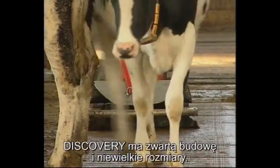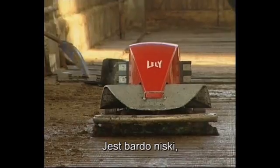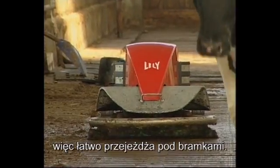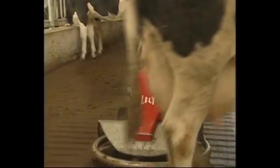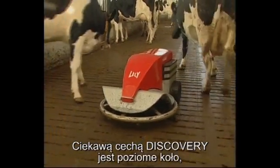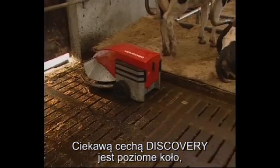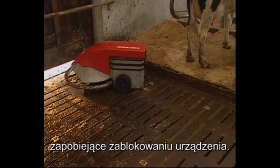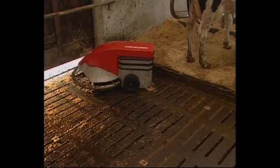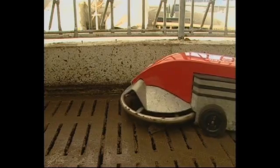The Lely Discovery Mobile Barn Cleaner has very compact dimensions as well as a particularly low height, allowing it to pass easily underneath segregation gates. A special element in the design is the ring at the front. This feature prevents the device from being blocked so that it cannot get stuck. In addition, the ring ensures that the walls are followed properly while also steering clear of obstacles.